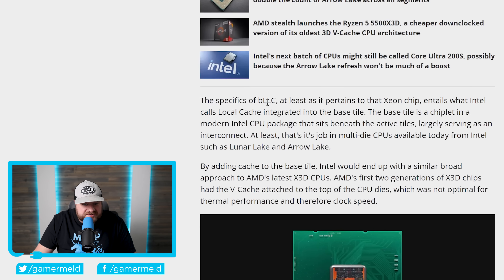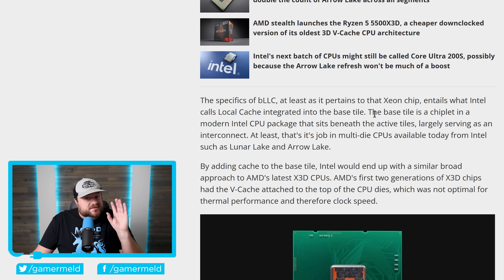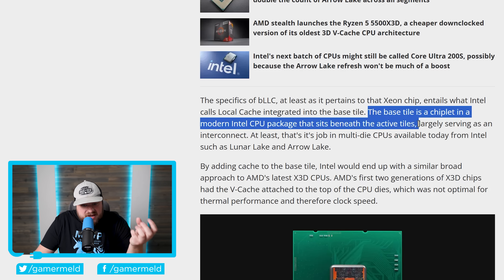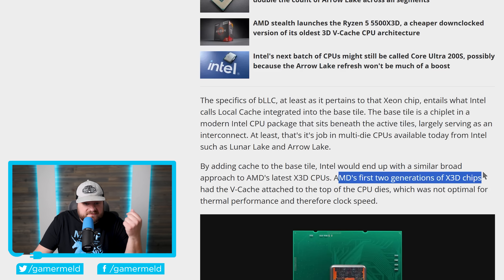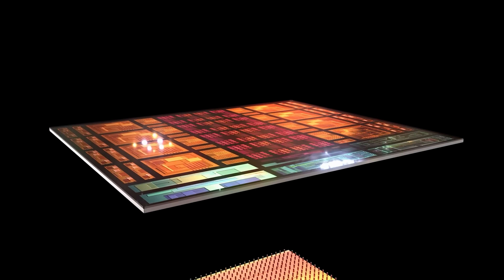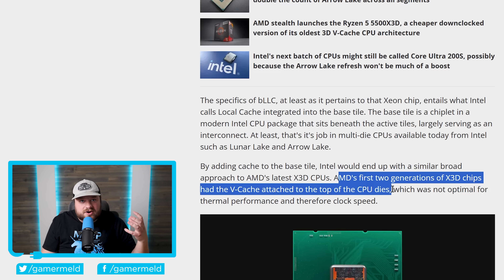BLLC, as it pertains to the Xeon chip, is what Intel calls their local cache integrated into the base tile — essentially a whole bunch of extra cache in one of the tiles on the chip, very similar to AMD's 3D V-Cache. The similarities don't end there: the base tile is a chiplet in a modern Intel CPU package that sits beneath the active tiles, very similar to AMD's latest X3D approach, where the V-Cache was moved from the top of the dies to underneath. This is why AMD's 9000 X3D chips achieve much higher clocks. It looks like Intel isn't just copying AMD's chiplet design — they're also trying their hand at X3D.